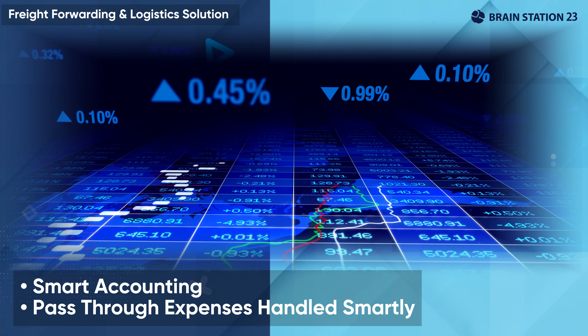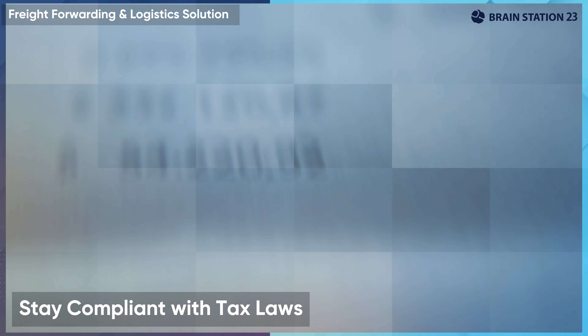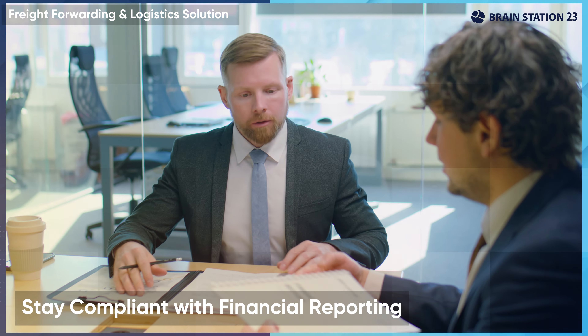Our back-end accounting system smartly handles all pass-through expenses so that you can comply with applicable tax regulations and financial reporting standards.